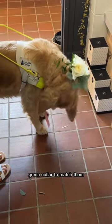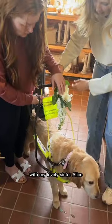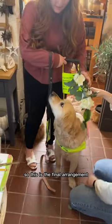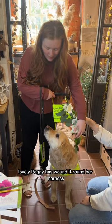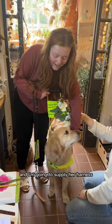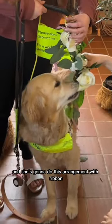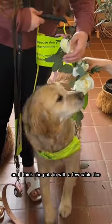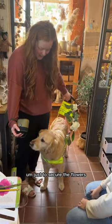So I'm going to get an off-cut of the bridesmaid dresses and she's going to have a little green collar to match them. She's going to walk down the aisle with my lovely sister Alice, my maid of honor. This is the final arrangement — lovely Peggy has wound it round her harness. I'm going to supply her harness a couple of days before to Peggy and she's going to do this arrangement with ribbon and a few cable ties just to secure the flowers.